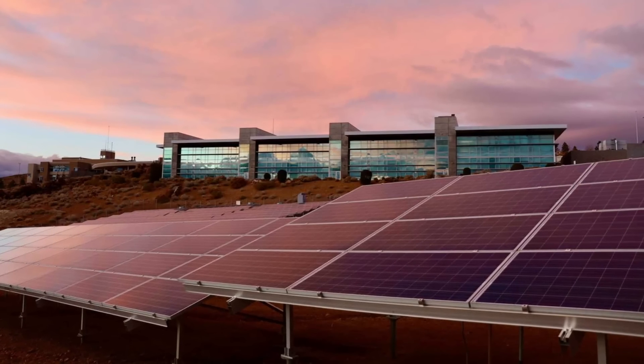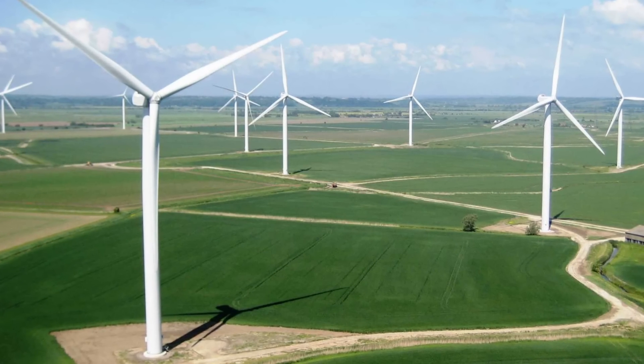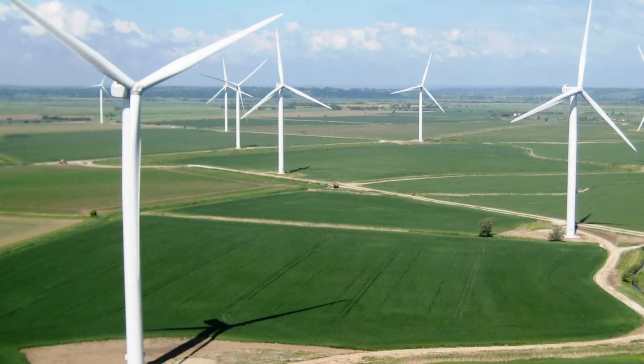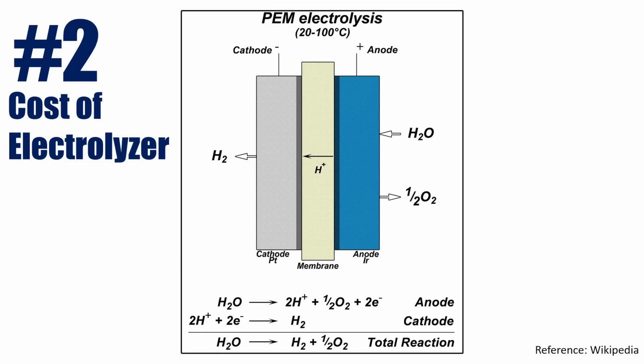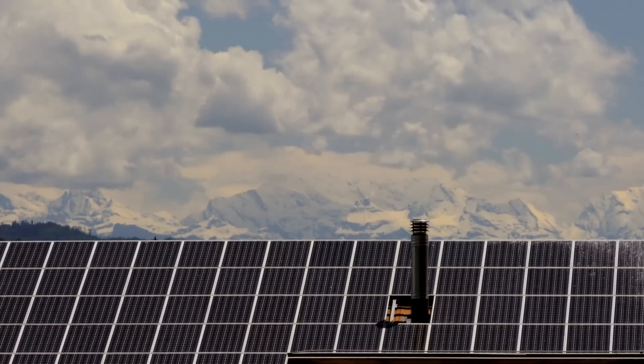The second takeaway was that for hydrogen price to come down to $1, the cost of electricity — a major component in the price of green hydrogen — needs to drop to $20 per megawatt hour, i.e. 2 cents per kilowatt hour by 2030, from the current cost of $50 per megawatt hour. Also, the electrolyzer cost needs to drop from $1,500 per kilowatt at the moment to under $150 per kilowatt by 2030, which is a whopping 90% reduction.